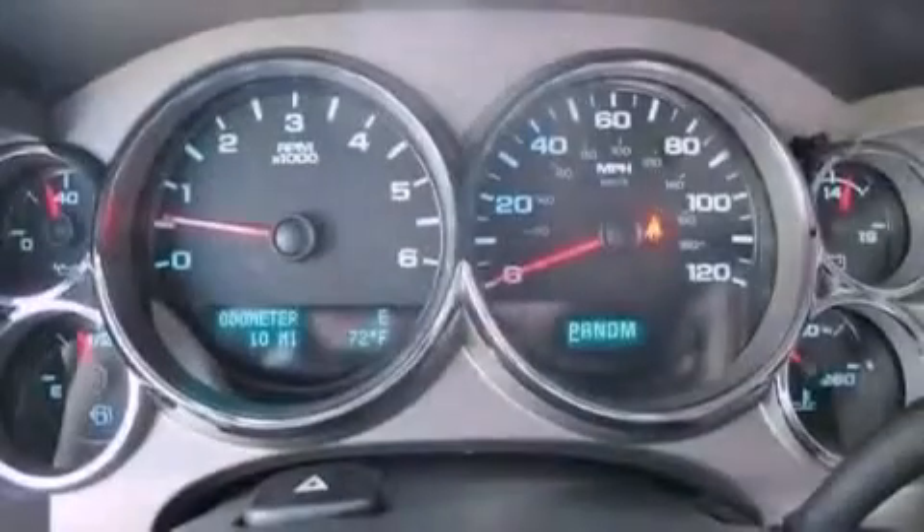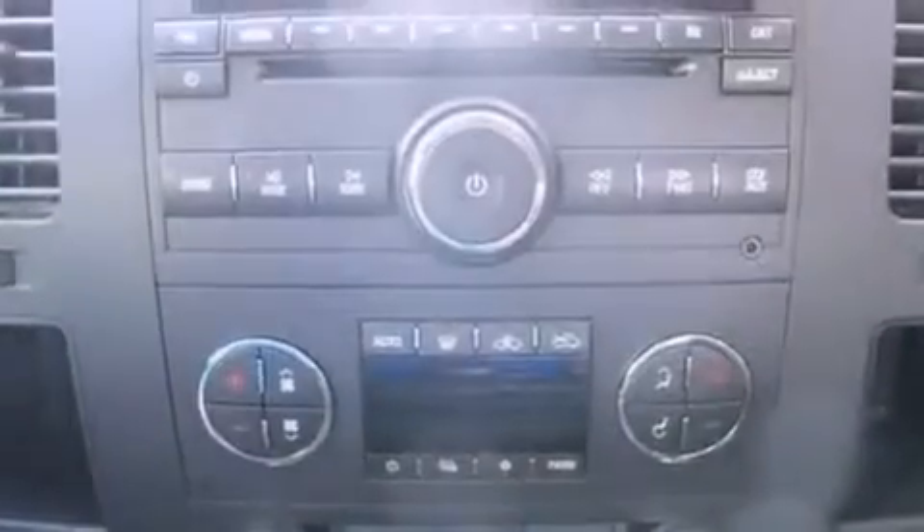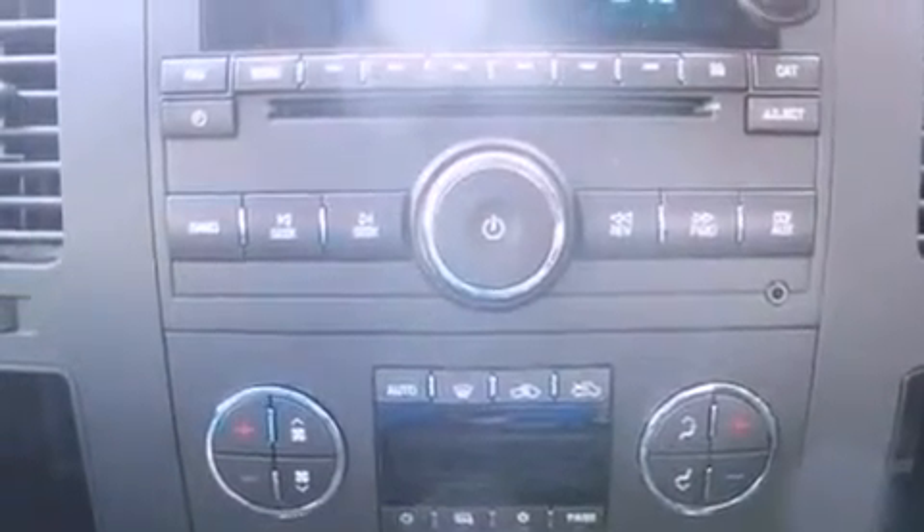The following features are also included: air conditioning with automatic climate control, cruise control, heated side view mirrors, a 6-speaker audio system, and a leather-wrapped steering wheel.